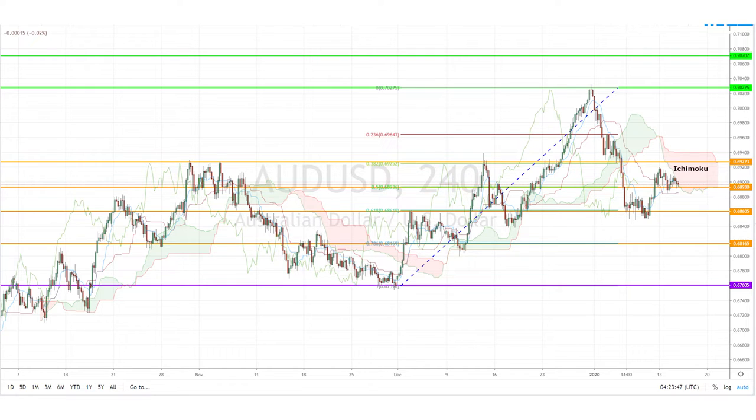The future cloud remains bearish, and the pair could even be in the process of forming a double-top bearish reversal chart pattern. With that, we could expect the pair to reach the key Fibonacci support levels of 0.6860, 0.6816, and perhaps even 0.6760 in the medium term, respectively.